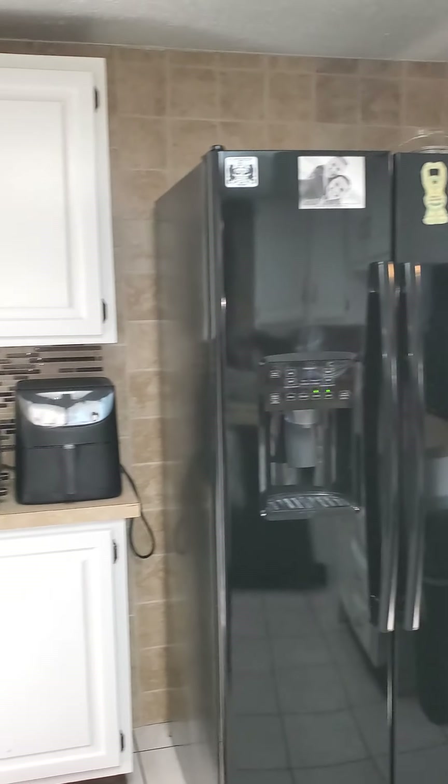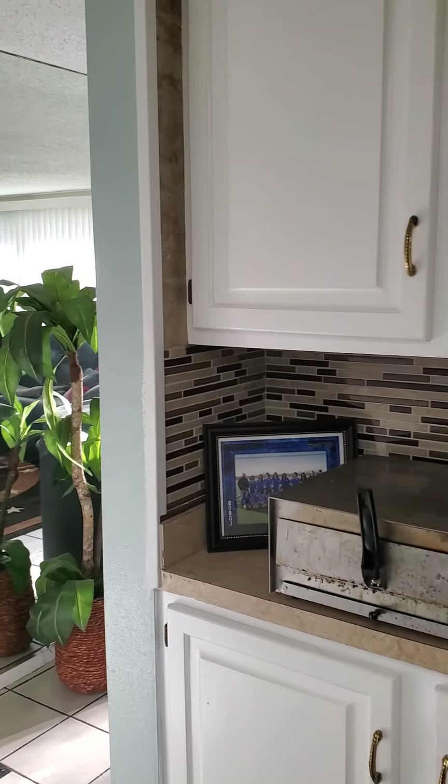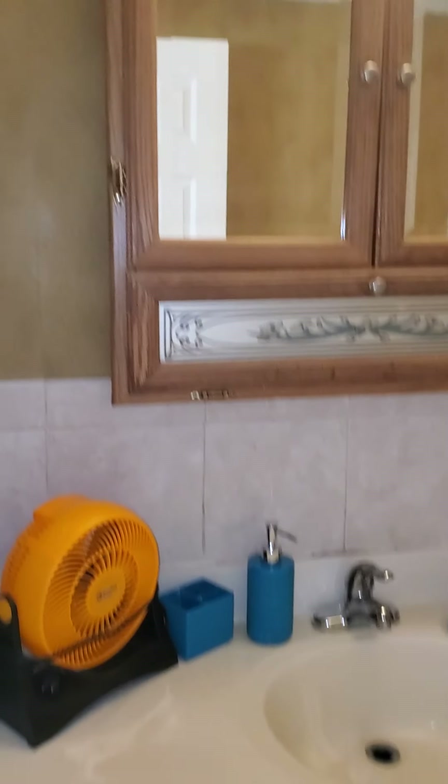Refrigerator. Come over here — bathroom. Not bad. I believe it does have the tub. Yeah, this one has the tub.